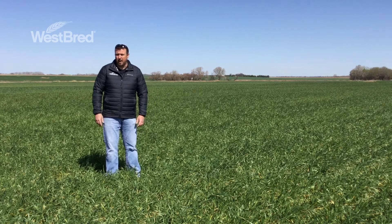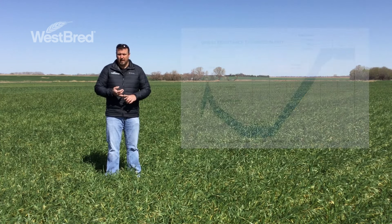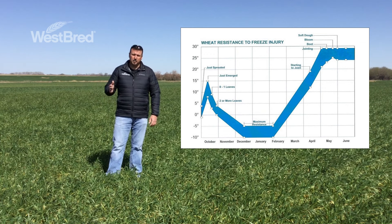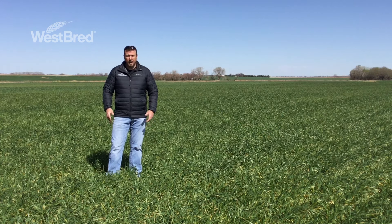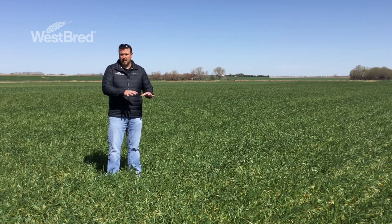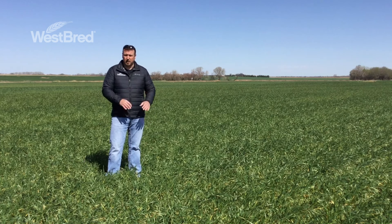There are two factors we need to keep in mind when it comes to spring freeze injury, and that's temperature and growth stage. This chart illustrates that as the wheat plant continues to develop, the growing point moves up through the plant, and as it does so, it loses its ability to withstand colder temperatures, with flowering being the most sensitive time. You can also expect to see more damage in lower lying areas, as cold air settles in those areas and stays longer, increasing the chance for freeze injury in those parts of the field.